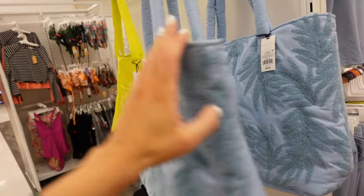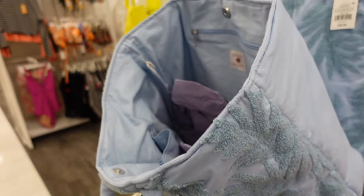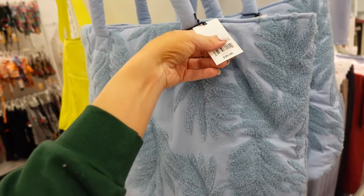This blue bag also matches back perfectly to that one-piece from Shade and Shore. It has a snap closure. This one's $30.